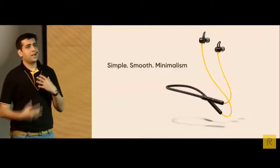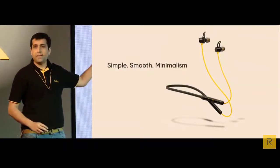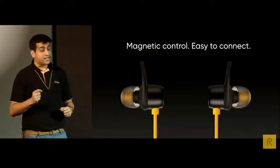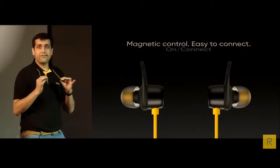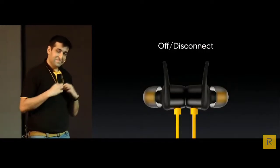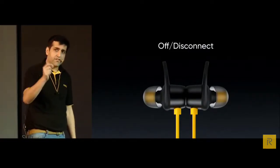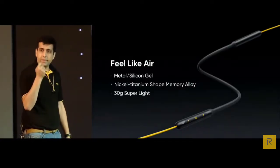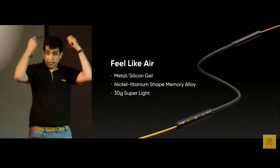The Realme Buds Wireless adopts a minimalist design with a black and yellow colour combination for unparalleled looks and comfort. The magnet not only makes it easier to store the buds but also functions as a switch — when the buds are separated they automatically turn on and connect to your device; when connected back, they turn off automatically. The neckband uses skin-friendly silicone gel and is made of nickel titanium alloy, fitting your neck perfectly.